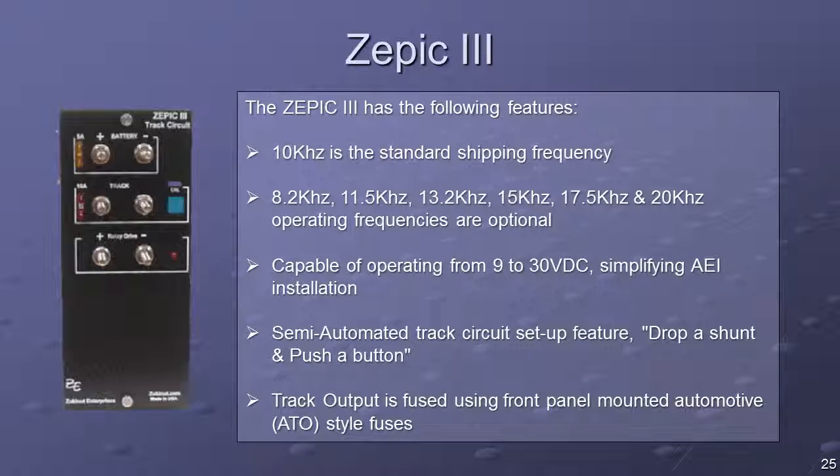The Zepic-3 is normally shipped with a 10 kHz frequency. At multi-track locations, or where 10 kHz may interfere with other signal frequencies, optional frequencies are available.